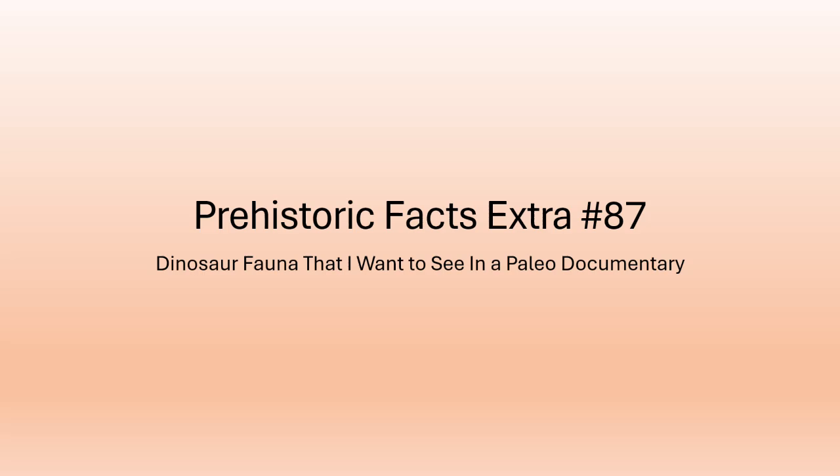It's still going to be six episodes, but what I want to do is talk about dinosaur fauna — basically rock formations or ecosystems — that I want to see in a paleontology documentary, whether in a Walking with Dinosaurs format, a Prehistoric Planet format, or a Life on Our Planet format. Let's get started with the first dinosaur fauna.